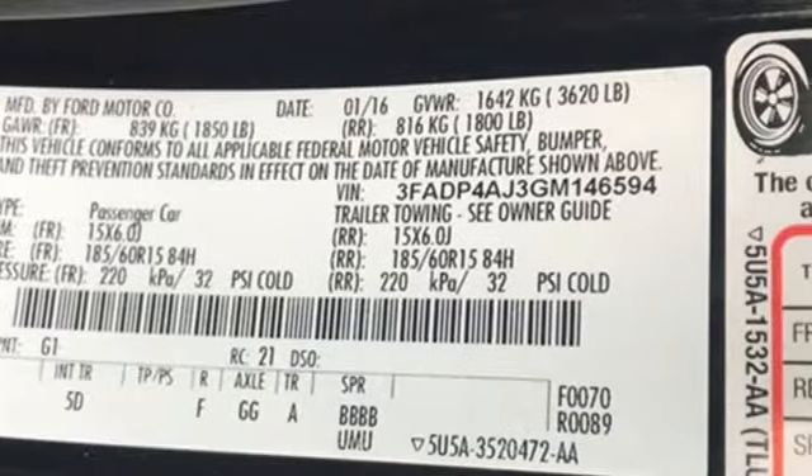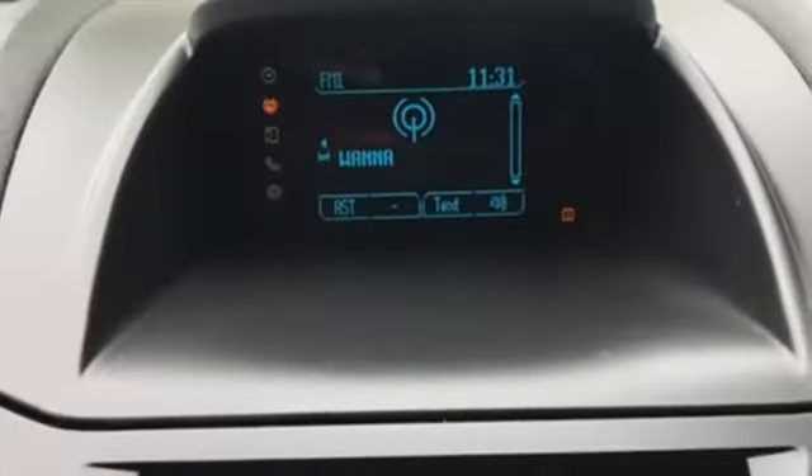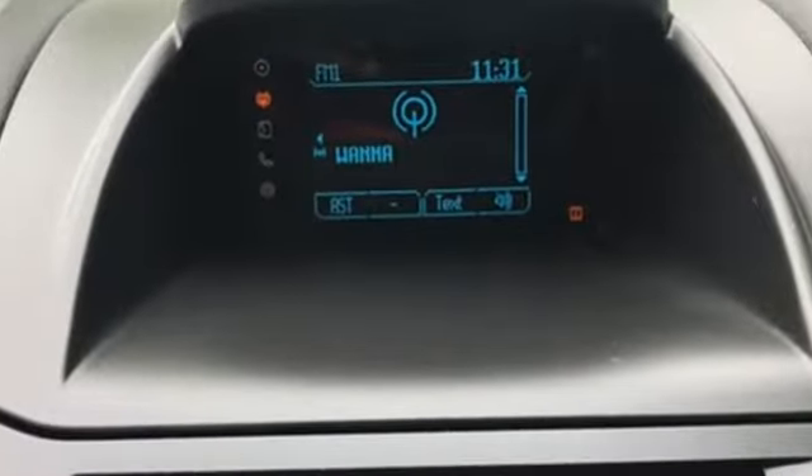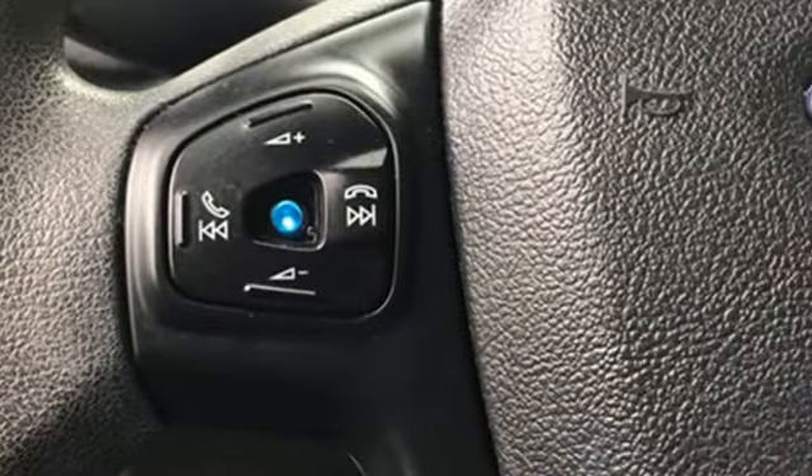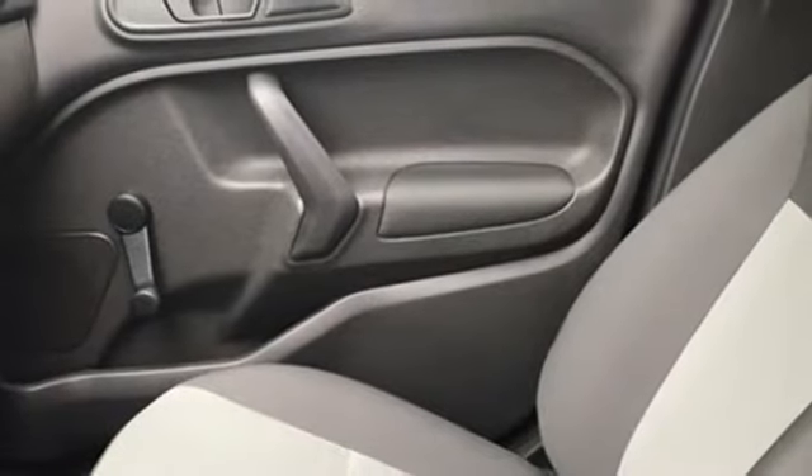Bluetooth wireless audio streaming, manual tilting steering column, selective service internet access, manual telescoping steering column, manual transmission, gas pressurized shocks, and i4 engine.